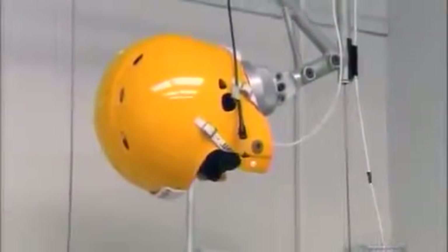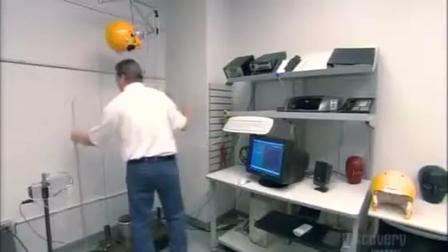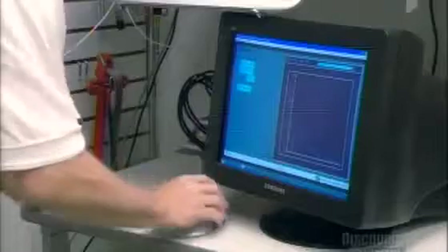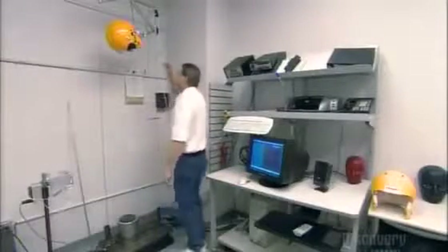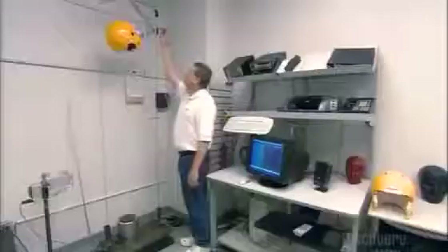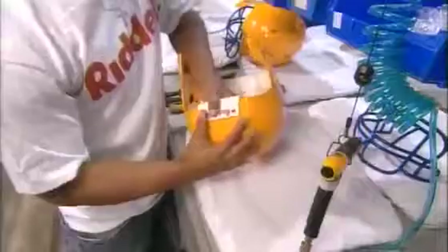A helmet from each production run undergoes an impact test. The helmet has been fitted on a head-like form equipped with sensors. The technician calibrates the sensors using a computer. He presses a button, and the helmeted head falls. This mimics the effect of a player's head hitting the ground in a tackle. The computer then measures the force of the impact on the head form. Once the production run gets the okay, they attach the face guard.